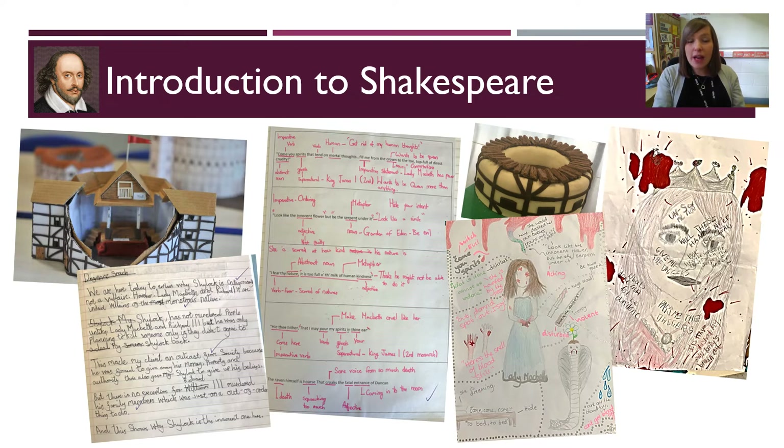On to this contextual backdrop, we then teach students a whole variety of extracts from Shakespeare plays to build students' confidence with his language and to build the enjoyment of studying his work. We focus on the theme of villainy, studying several villains from Shakespeare's plays, including Lady Macbeth, The Witches, Claudius, Shylock, Richard III, Caliban, Prospero, and Iago.